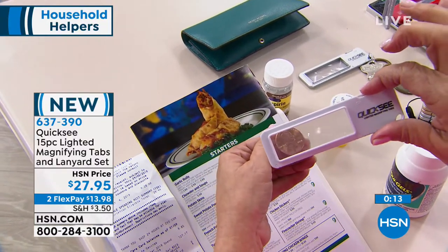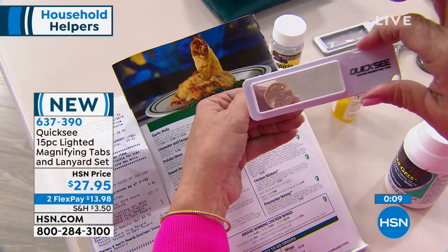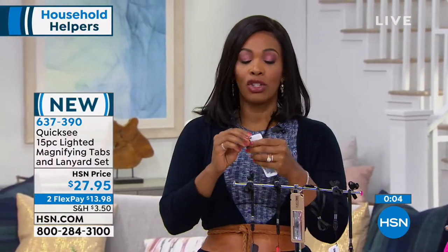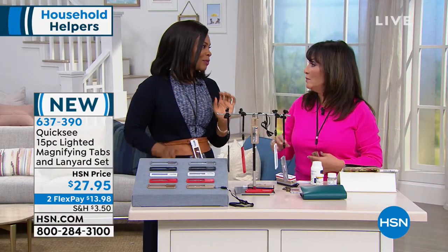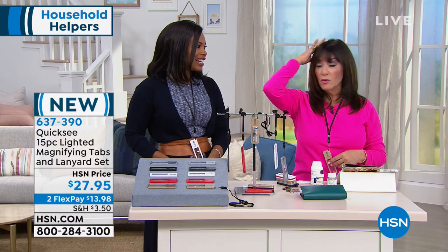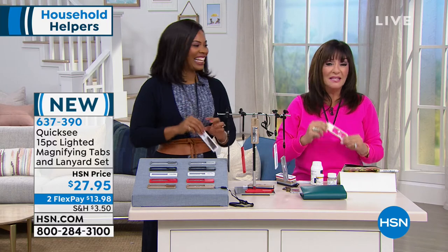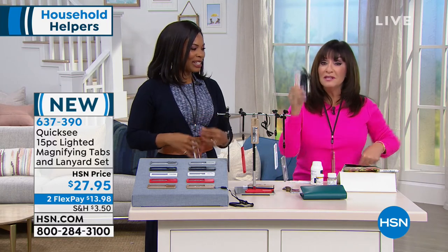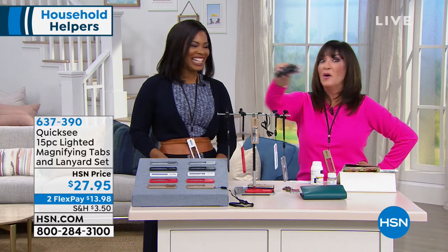There's a built-in ruler, an LED light, and a little hole at the end so you can attach it to your key ring. You're getting five lanyards and ten Quixis total. Our makeup artist Colleen said she needs one of these — she walks around with her glasses as a headband! If you keep a Quixi around your neck, it's always there. Problem solved — never look for your glasses again.